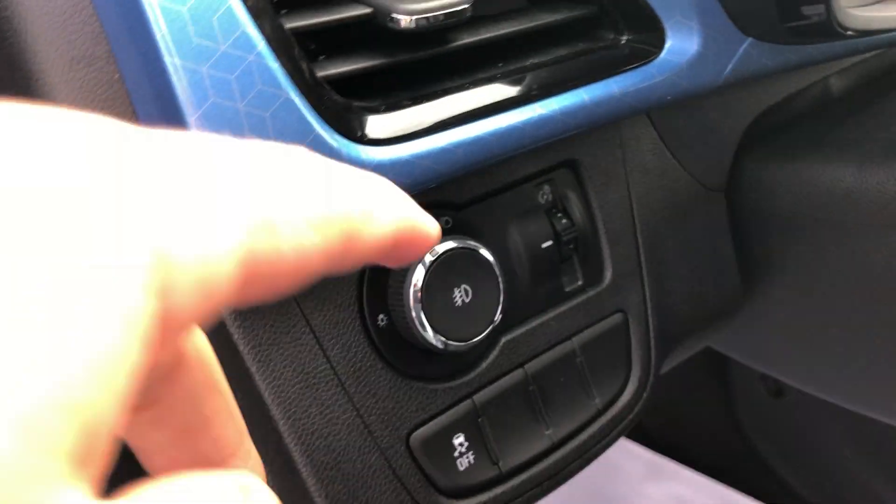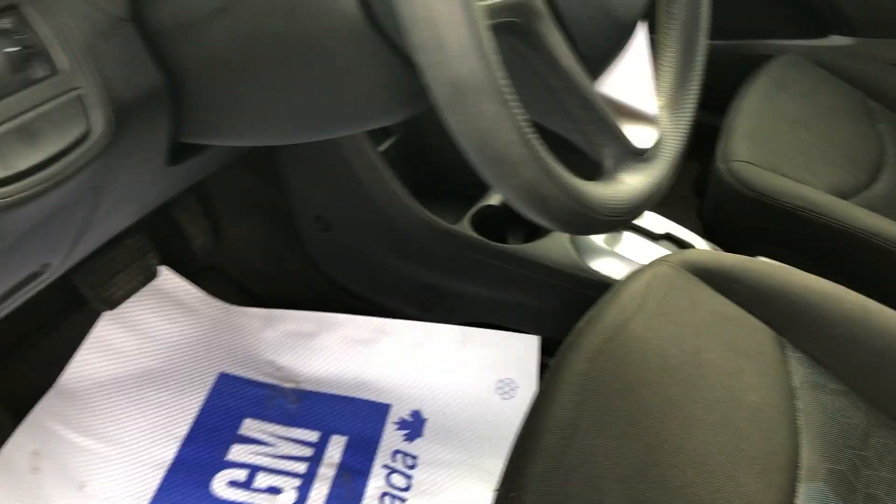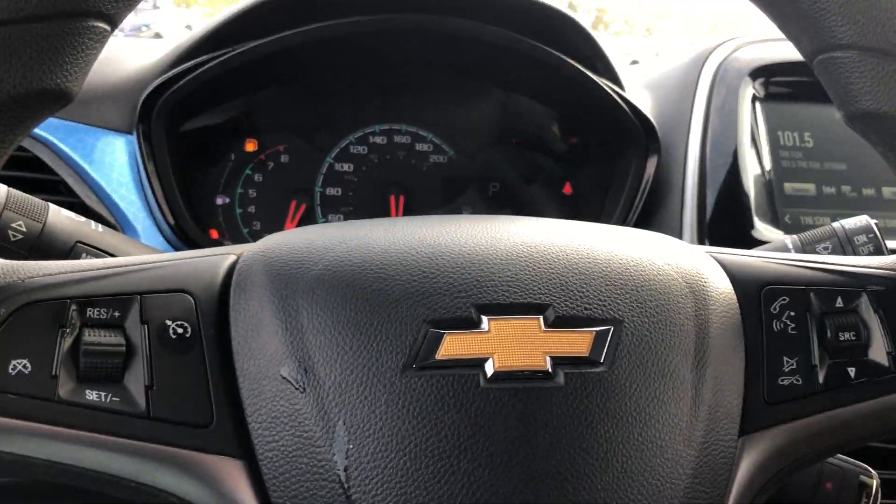On the left-hand side of the steering wheel, you have your exterior light settings, your interior illumination settings, and your traction control as well. The steering wheel itself is nice and comfy, with cruise control functions, Bluetooth functions, and volume controls.